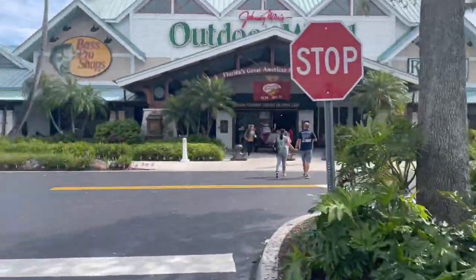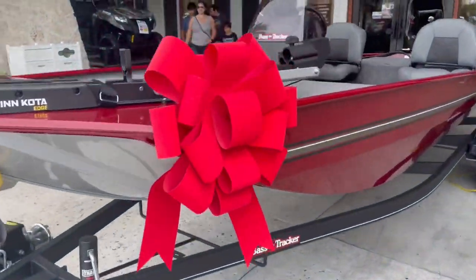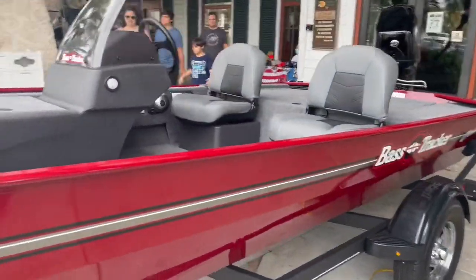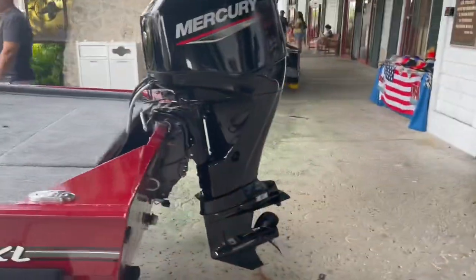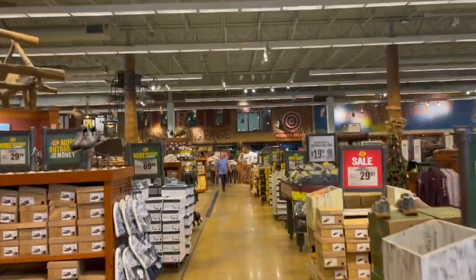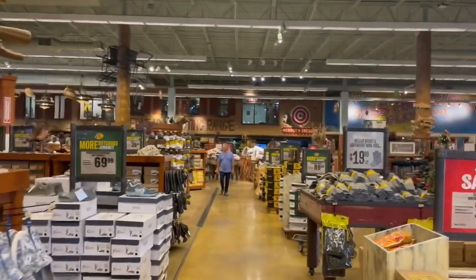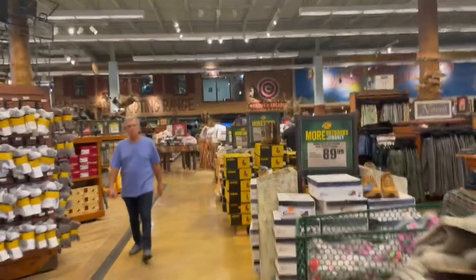Just in case any of you guys want to give me something for my birthday, I'm a size 17 foot with 90 horsepower. Looks like some of you guys have already seen my videos — I see you guys up there on the range. Get out there and train!